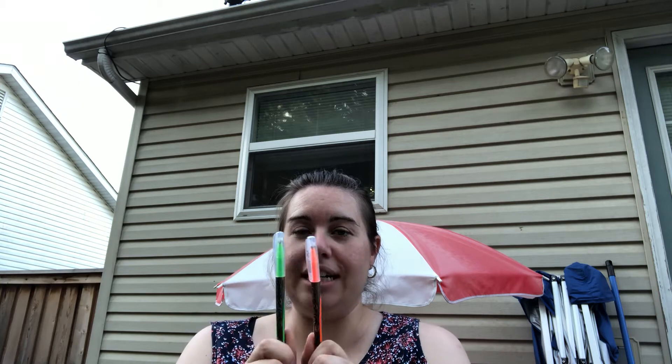I got two highlighter pens — orange and green. They're really cool, kind of a gel roller. Those were awesome so I can make notes in my book.